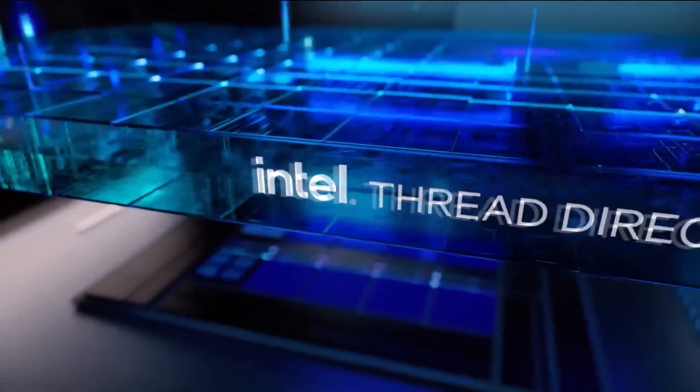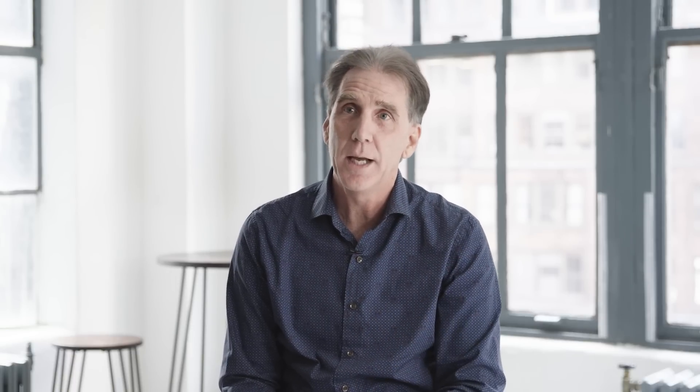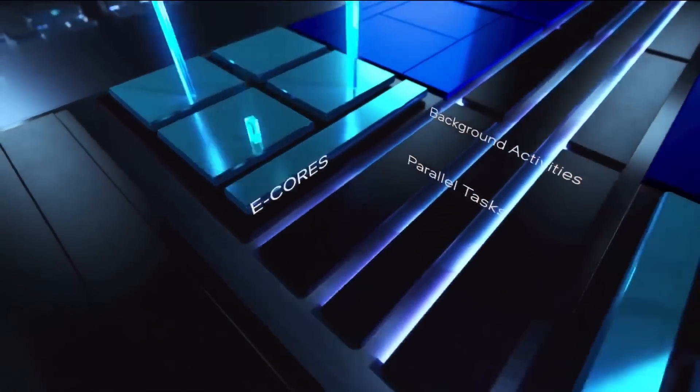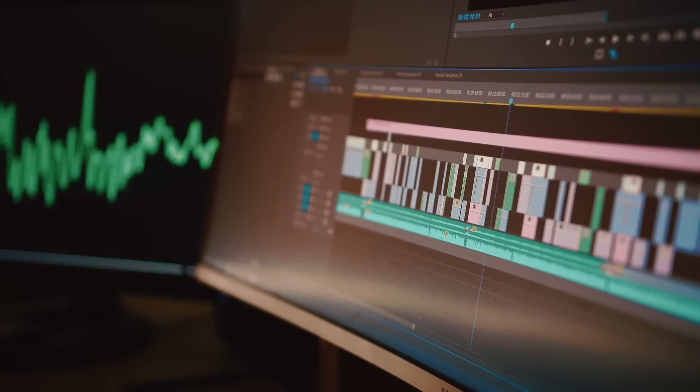Intel Thread Director allows us to dedicate those performance cores to the apps that matter for creation, while at the same time keeping everything else open — looking at notes, browsing the internet — knowing that those tasks will go to the efficiency cores. It is a whole new way of thinking with these processors.